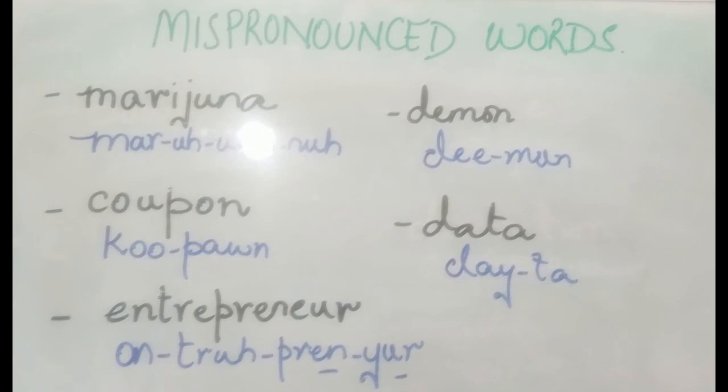I'm repeating this one because it's the most common word you'll find everywhere — whether you're going grocery shopping or purchasing anything. It's 'coupon'.